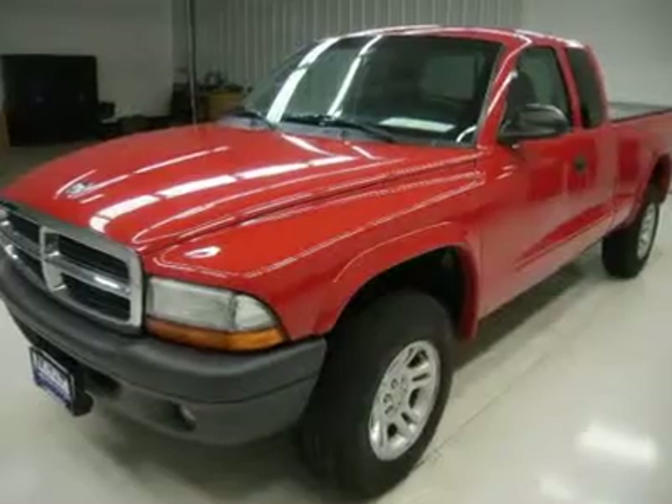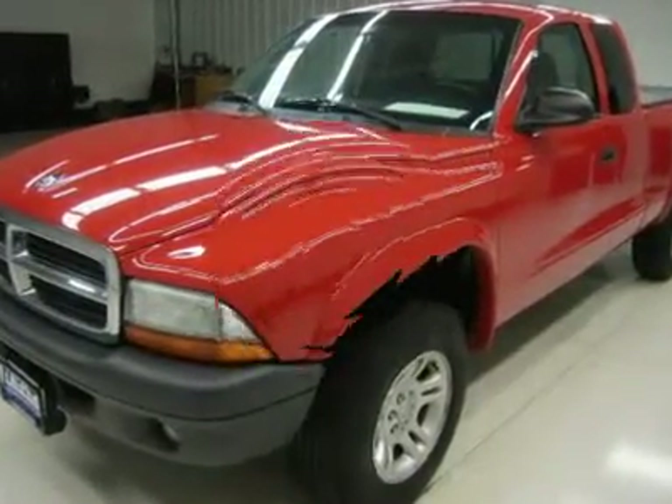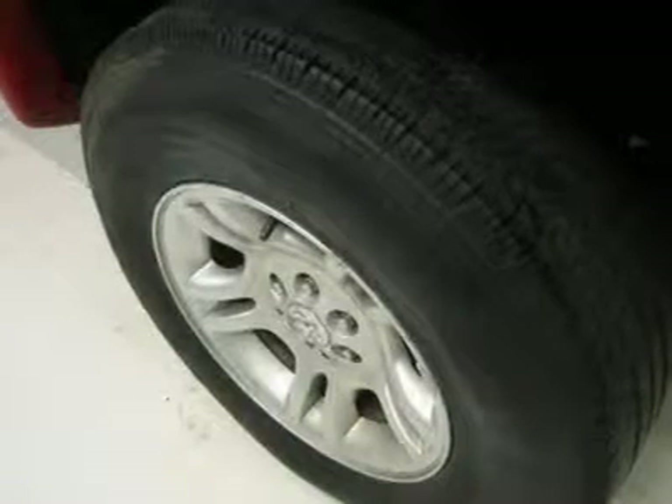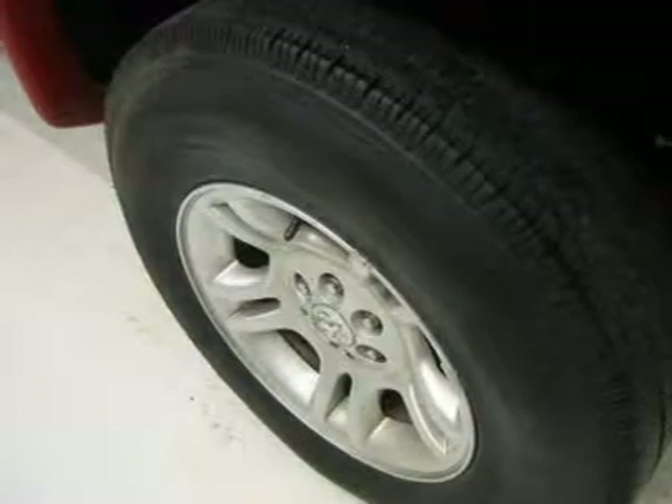Very, very clean inside and out. Runs great and drives excellent. This is one of the sharpest 2004 Dodge Dakota 4WD trucks we have on our lot.